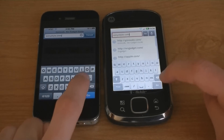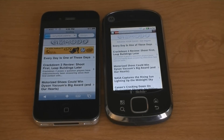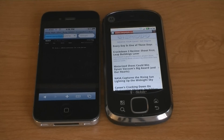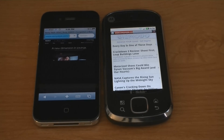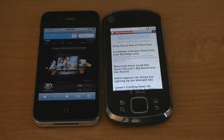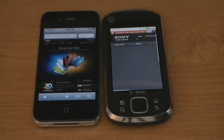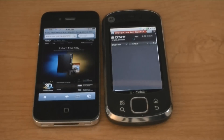SonyStyle.com. The iPhone 4 has finished. The Qlik XT is still loading.